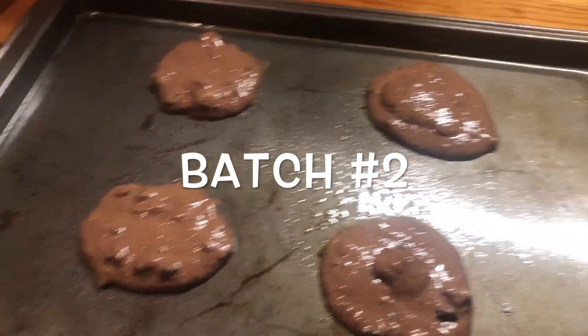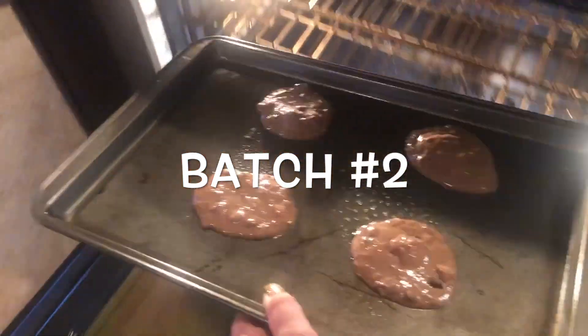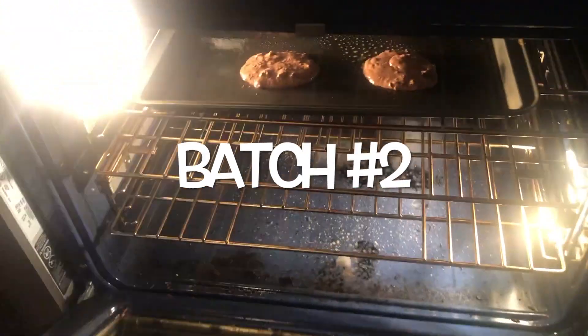It's good. Alright, test batch number two going in the oven. We'll see.